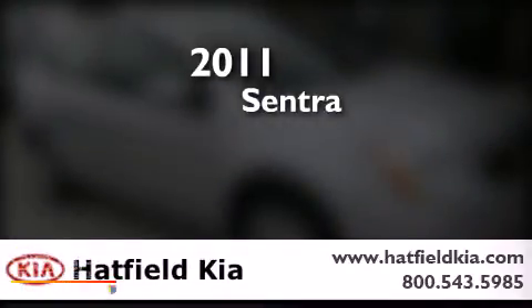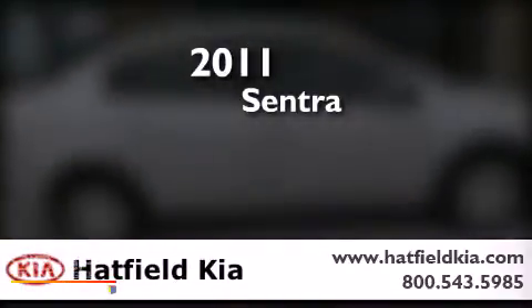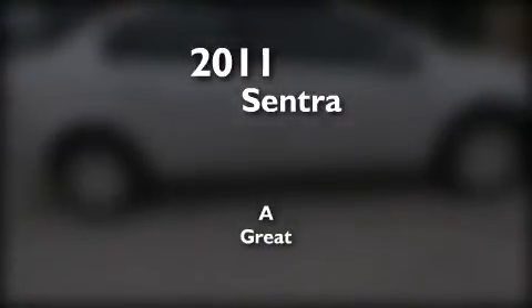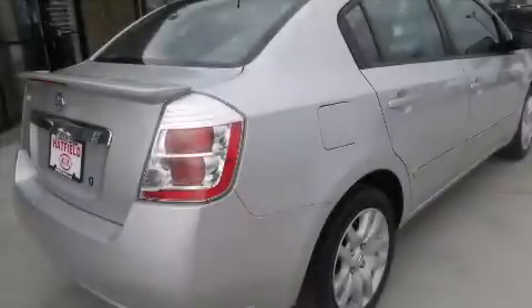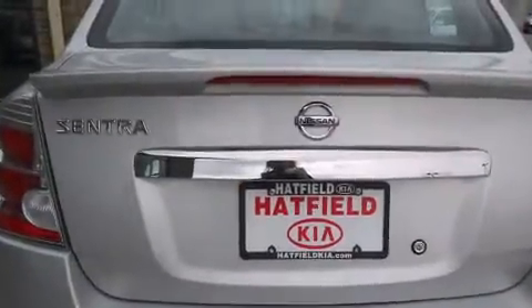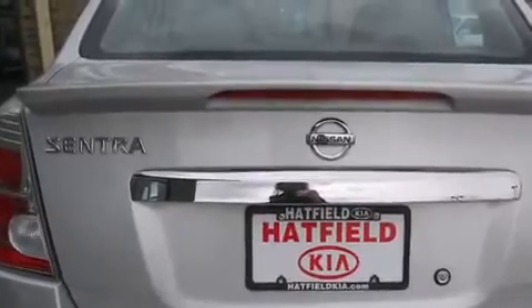This is a 2011 Nissan Sentra. Its top features include speed-sensitive volume controls, a low-tire pressure indicator, and much more.